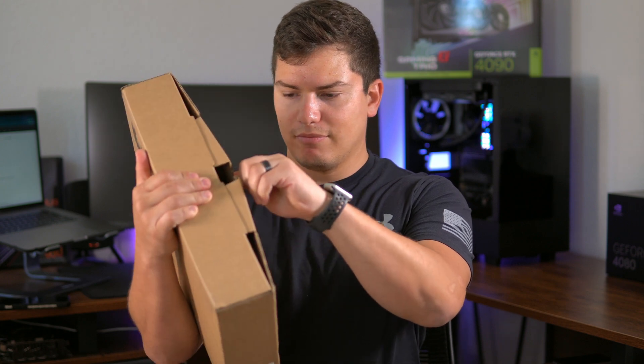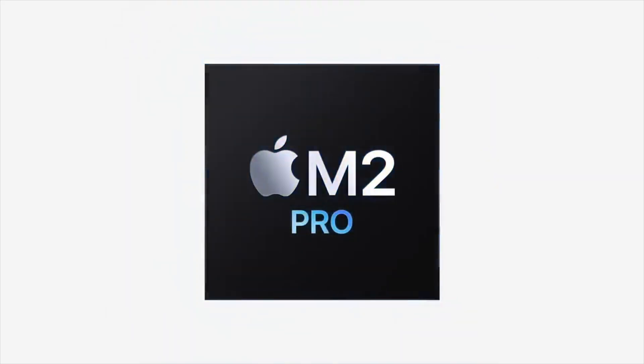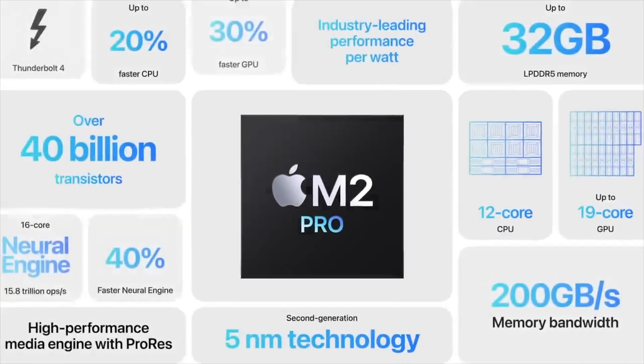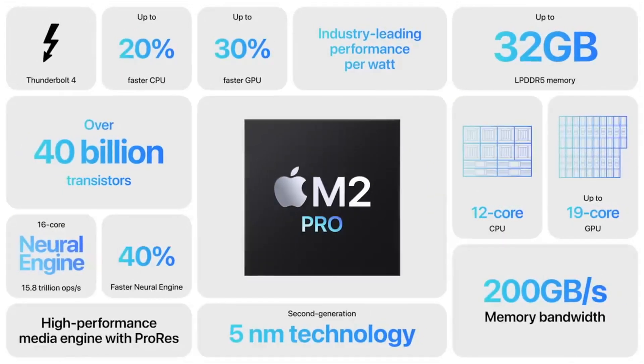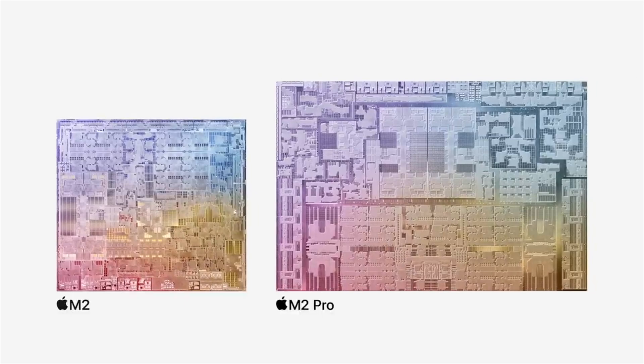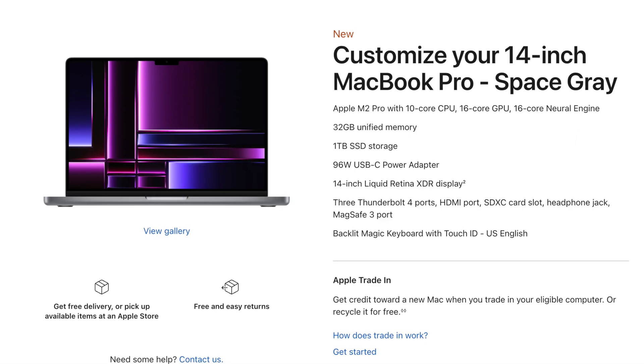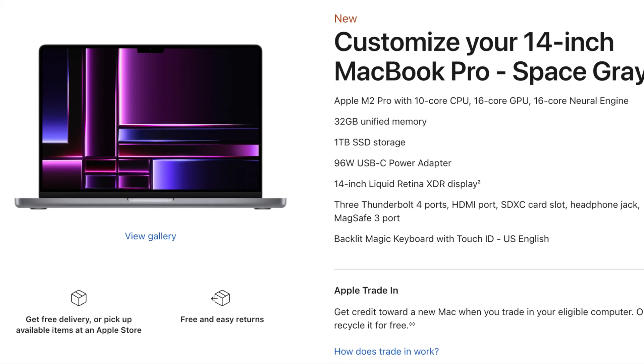Let's open it up. The Mac I have here today is the 2023 MacBook Pro 14-inch, equipped with an M2 Pro 10-core CPU with a 16-core GPU. According to Apple, the M2 Pro is about double the performance of a regular M2, and this one is configured with 32 gigs of memory and a one terabyte SSD.